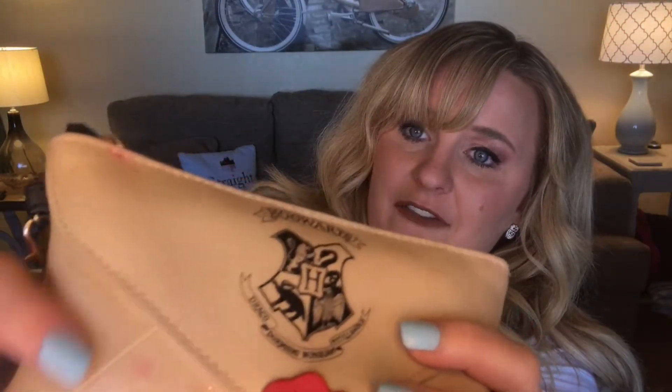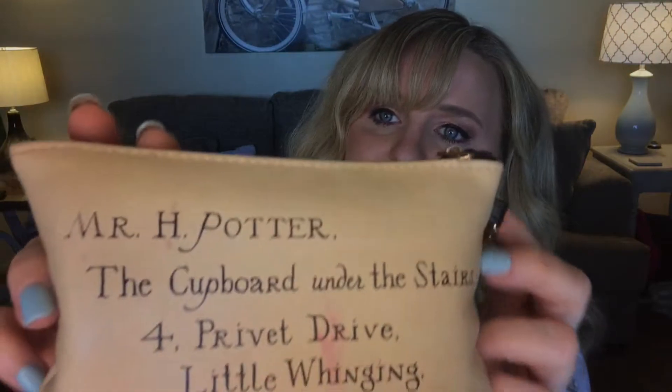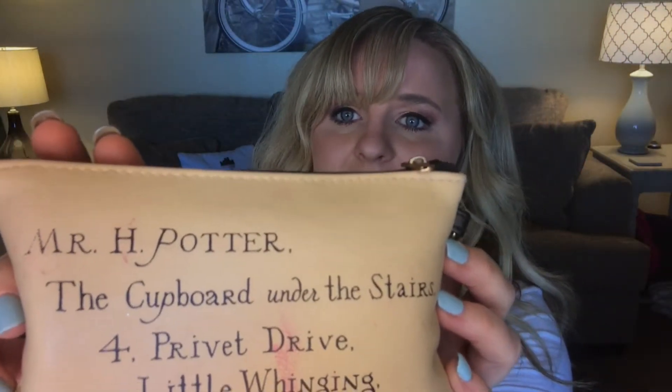Moving on to other Harry Potter merch — this is a makeup bag shaped like a Harry Potter school envelope. I've already gotten lipstick on it and I'm so sad it's stained because it's just the cutest little makeup carrying purse. On the back it says Mr. H. Potter, the cupboard under the stairs, with 4 Privet Drive on there — so that's pretty cool. And then I have a Hedwig coin purse that carries all my little coins, and he's also carrying another Hogwarts letter.